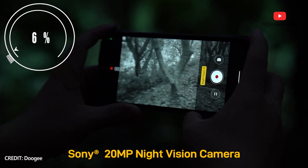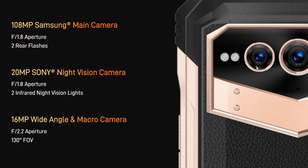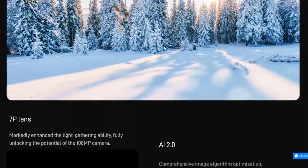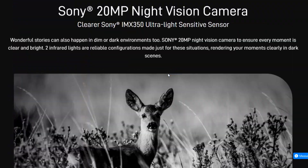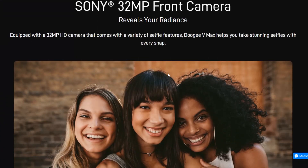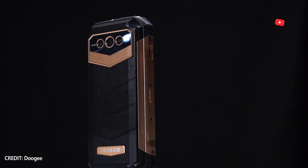Finally, let's talk about the cameras of the new Doogee phone, because they are also flagship. The main camera has a 108MP Samsung sensor, a 20MP Sony night vision sensor, and a 16MP ultra-wide angle and macro sensor. The front camera is 32MP. The smartphone hasn't been released yet, so we haven't seen real photos taken with it.